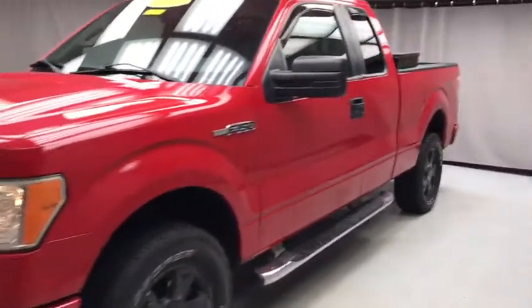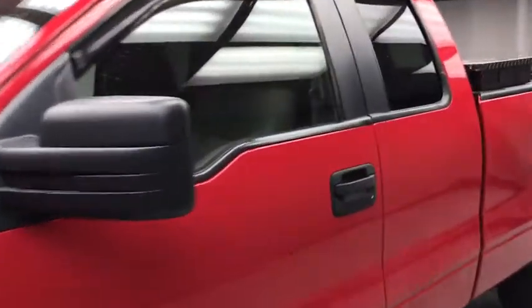Looking for the right vehicle? Check out the 2010 Ford F-150. A Ford F-150 knows how to handle any situation. It's built to follow orders. No whining.